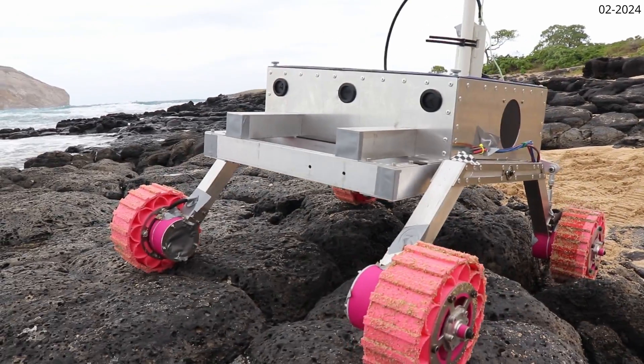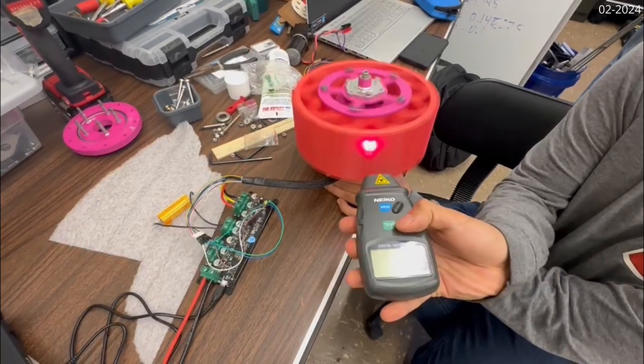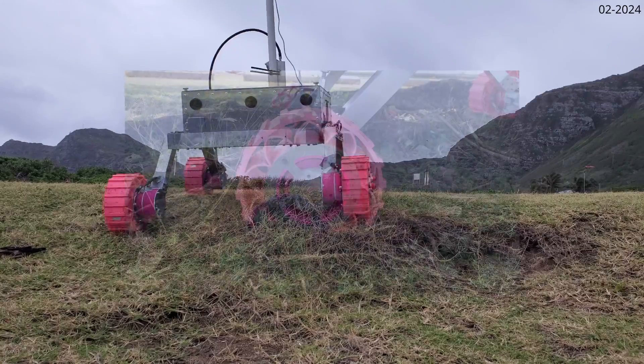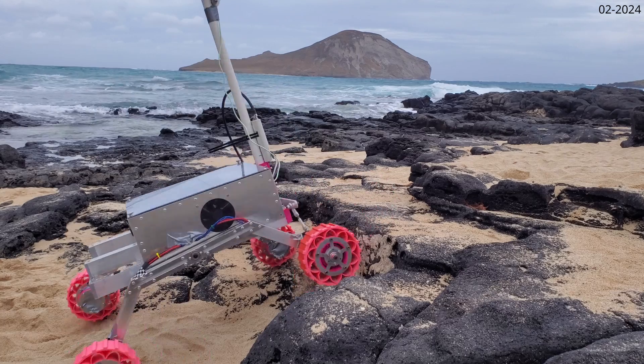Each brushless drive motor is paired with a planetary gearbox for sufficient torque over inclines. Our newly designed wheel module provides robust support at integration points while protecting the drive motors. 3D-printed TPU wheels ensure adequate dampening and traction across an array of surfaces.